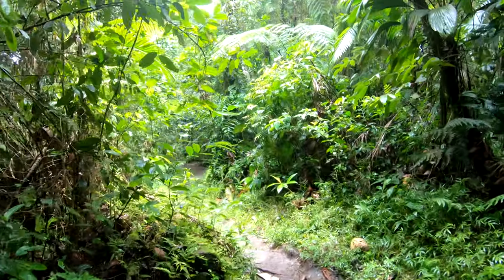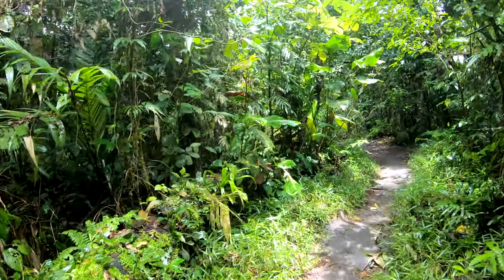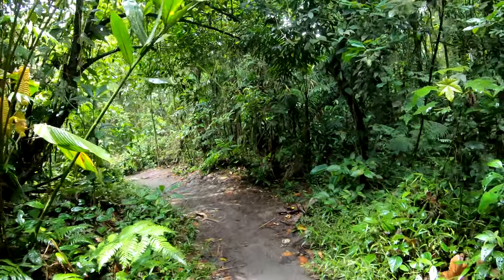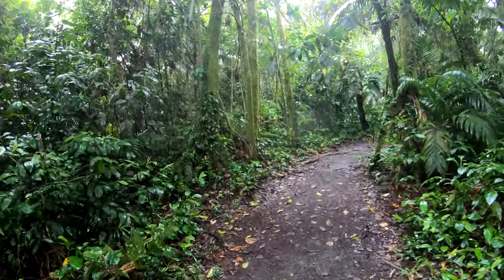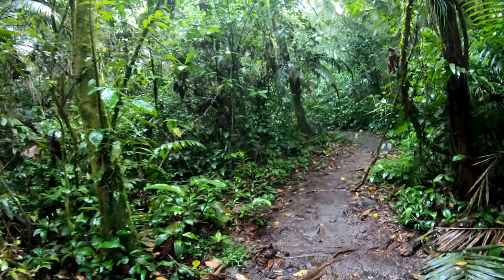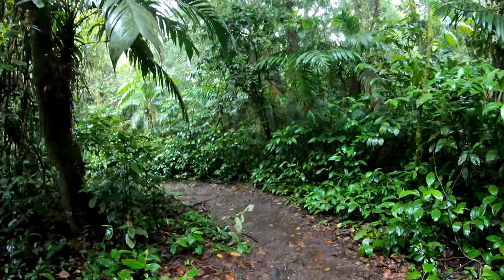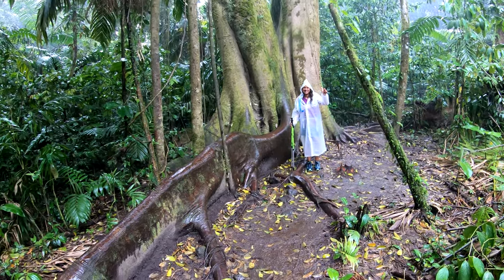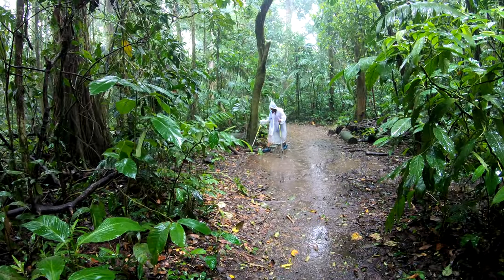That is so cool — there are monkeys! We watched them jump and play nearby. I wonder why they call this the rain forest.